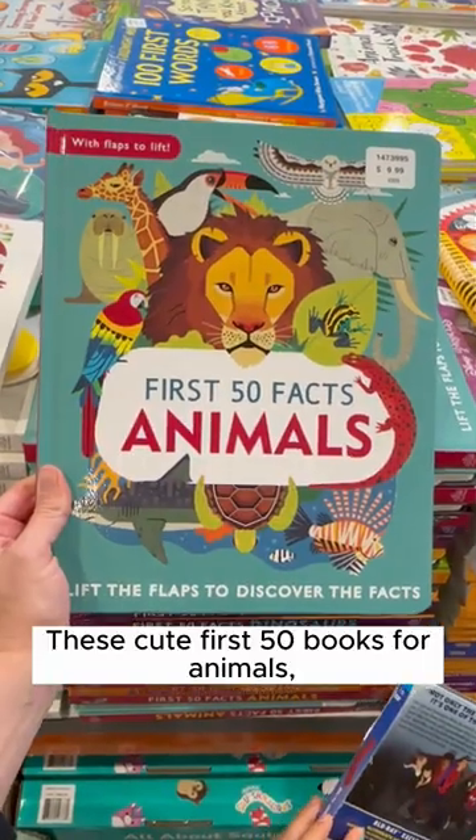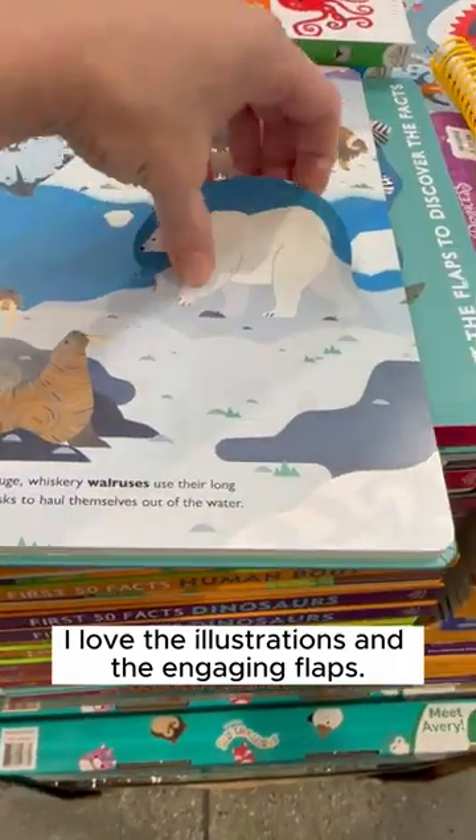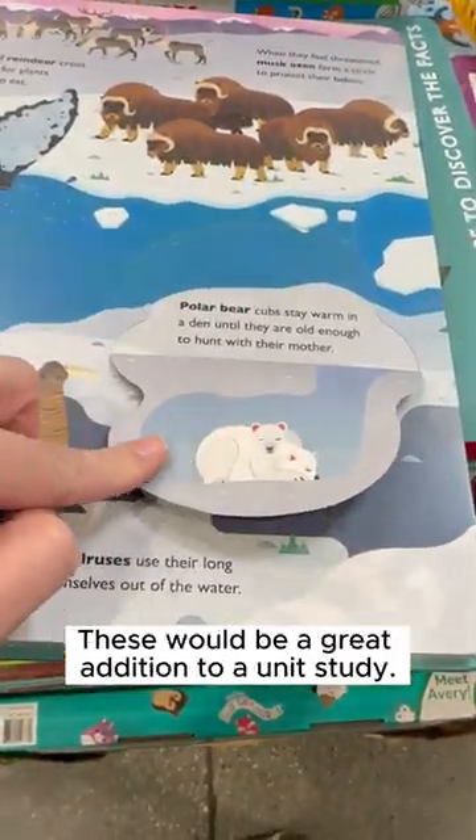These cute first 50 books for animals, human body, and dinosaurs — I love the illustrations and the engaging flaps. These would be a great addition to a unit study.